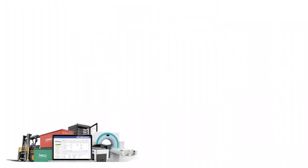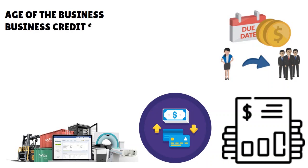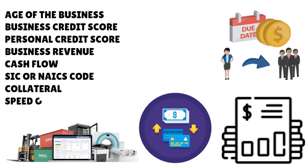Equipment financing requirements are different from an unsecured business term loan, a merchant cash advance, or an accounts receivable financing arrangement. You have to be clear about the typology of business loans you are looking for. When we talk about business loan requirements in general, we're speaking about things like age of the business, your business credit score, your personal credit score, your business revenue, and your cash inflows and outflows.